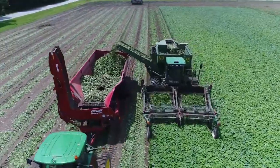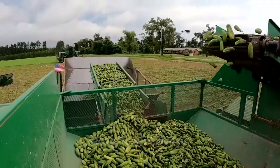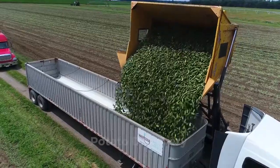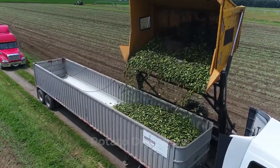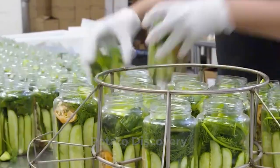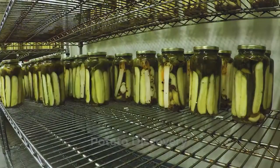Do you know that making cucumber pickles can take up to 42 days depending on the manufacturer's recipe? Production involves four primary steps including harvesting, pasteurization, and final processing. The process is highly automated once the cucumbers are delivered to the processing plant. Watch till the end to see and learn about this interesting process.